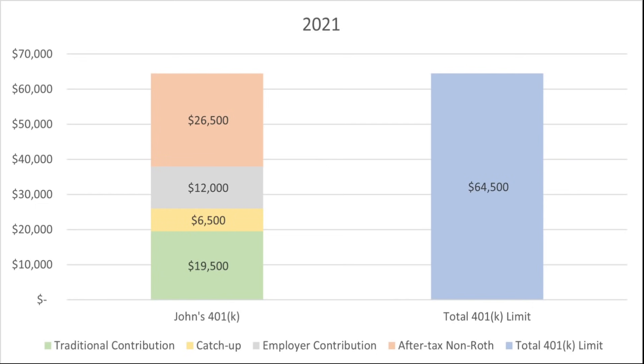Key takeaways: backdoor Roth IRAs are not a special type of account — they are traditional IRA or 401k accounts that have been converted to Roth IRAs. A backdoor Roth IRA is a legal way to get around the income limits that normally restrict high earners from contributing to Roths. A backdoor Roth IRA is not a tax dodge; there's a chance you might pay higher taxes when it's established, but the investor will get the future tax savings of a Roth account.